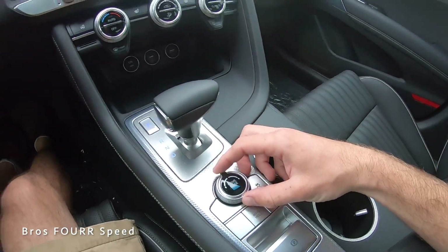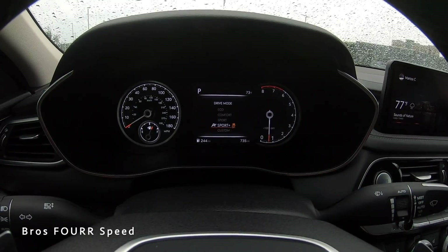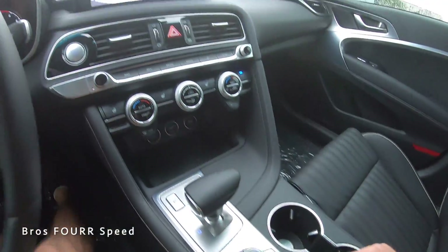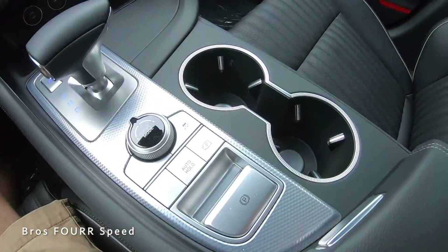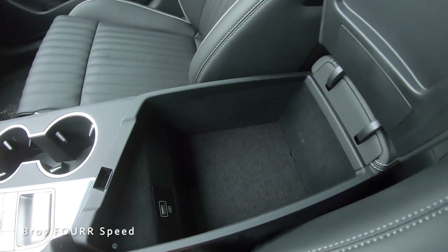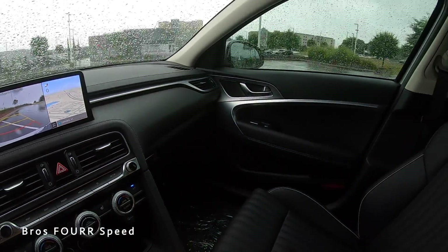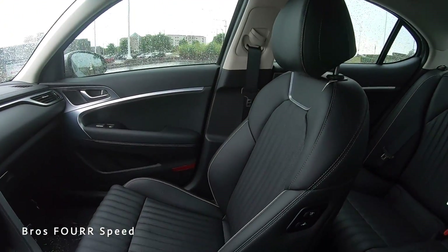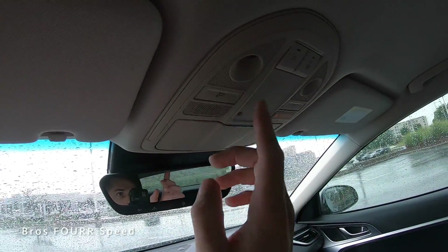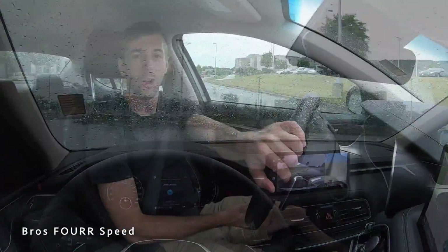Behind the shifter is a toggle for drive modes: Eco, Comfort, Sport, Sport Plus, and Custom. There's also traction control, auto hold, a camera shortcut, and the electronic parking brake. The center console has good storage with a USB port, and the glove box has ample room. Up top, there's a sunglass holder, dome lights on both sides, and garage door and call buttons in the rearview mirror.